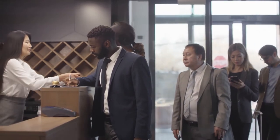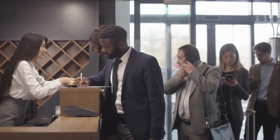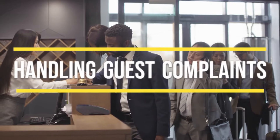Hello, and welcome back to our channel. We are glad to have you with us today for another interesting video about careers in hospitality. Today, let's talk about handling guest complaints.